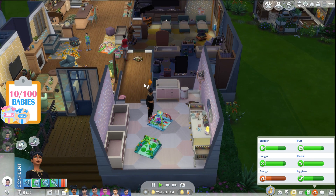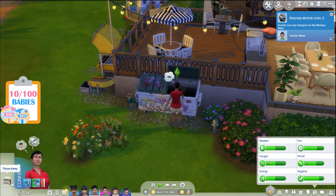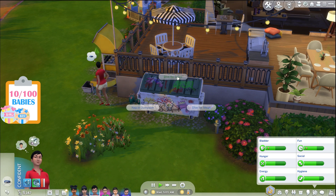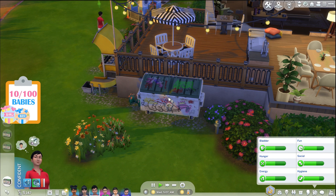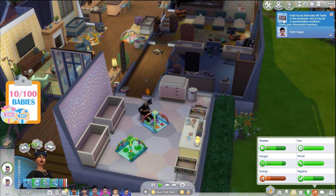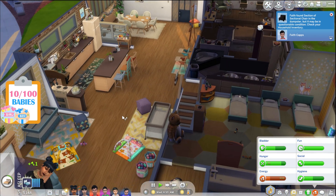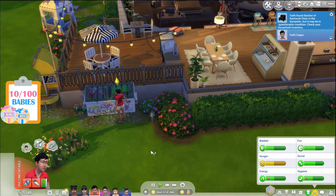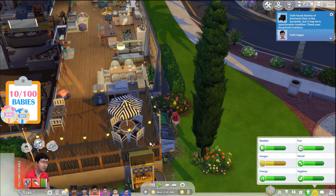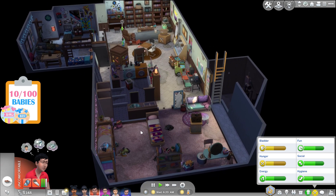Faith, since you're doing the trash thing, why don't you dumpster dive — see if we can empty it a little and maybe find anything to sell. Oh my gosh, Faith found an AR table in the dumpster! Maybe we can sell that from the inventory. Everly's heading to bed. Faith also found a chair. It looks empty in there now. Faith, go grab yourself something to eat and then head to bed — school starts in about an hour.